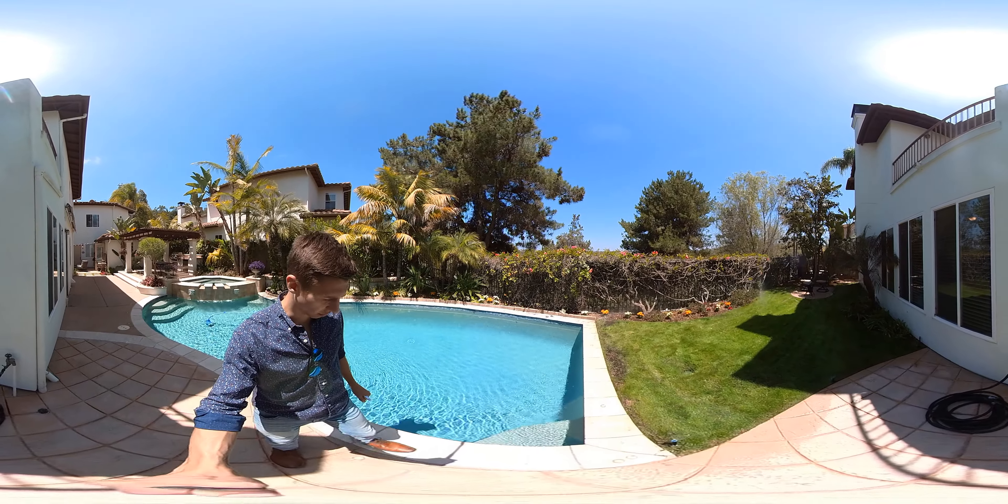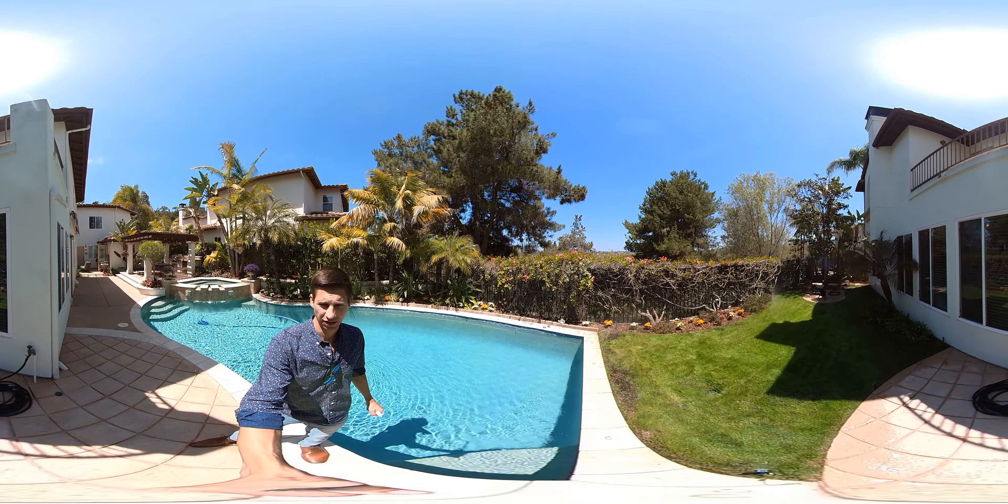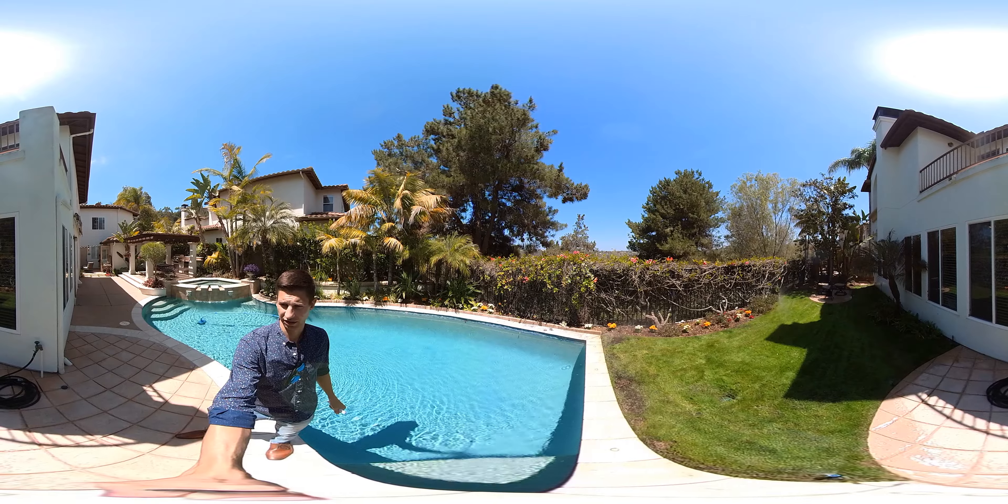It looks like the sprinklers are going off so I can't go in that area, but you do get a little bit of a grass area as well.